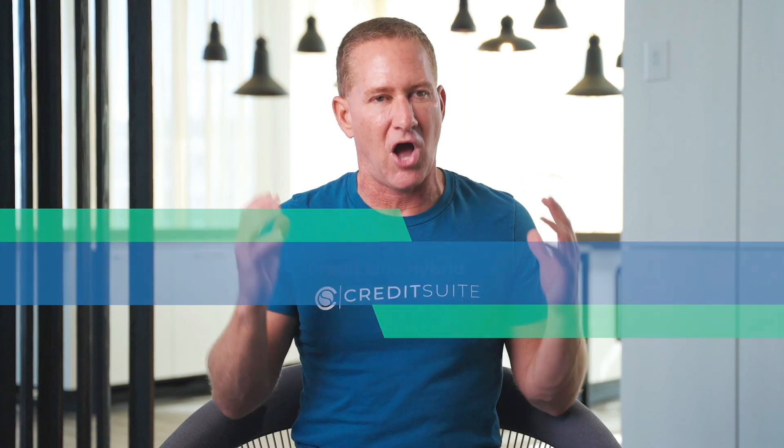Next, I'm going to evaluate my personal credit options. Lending really comes down to three things: cash flow, credit, and collateral. We're a new business — we don't have cash flow, so what we want to look at is your personal credit situation.